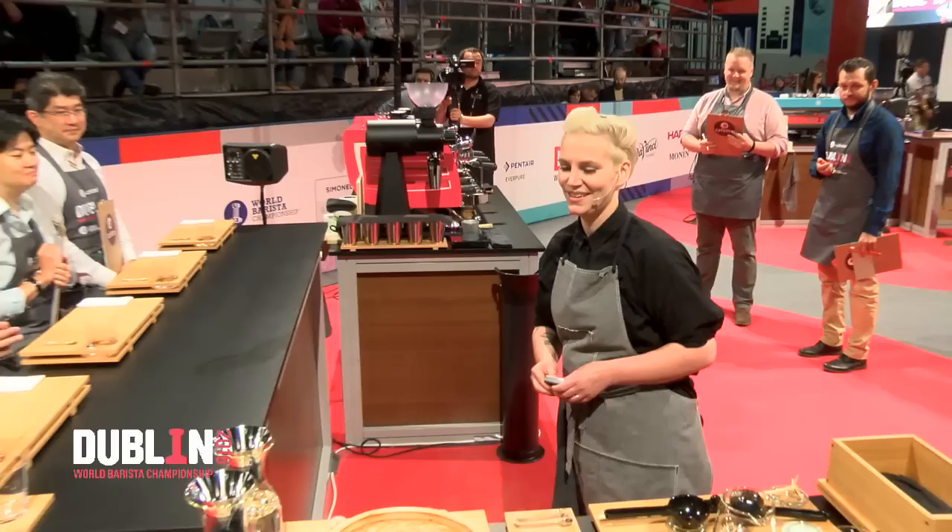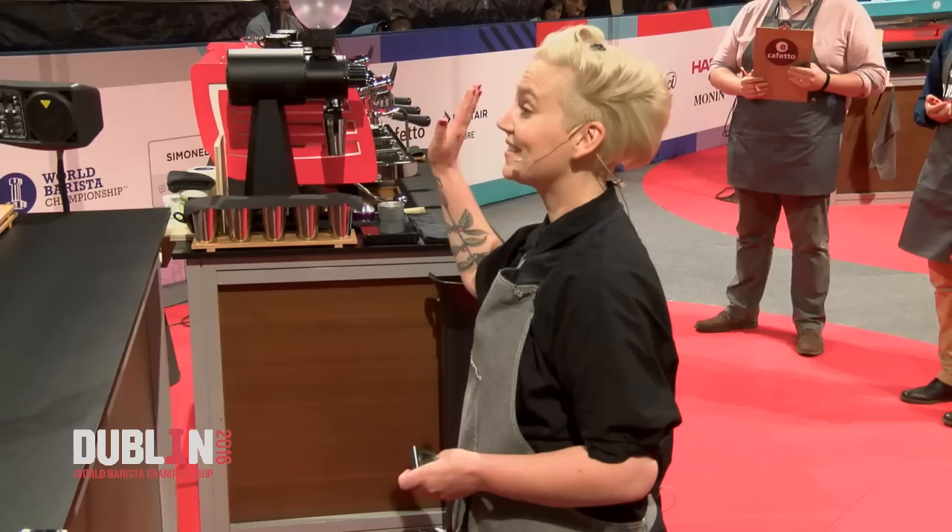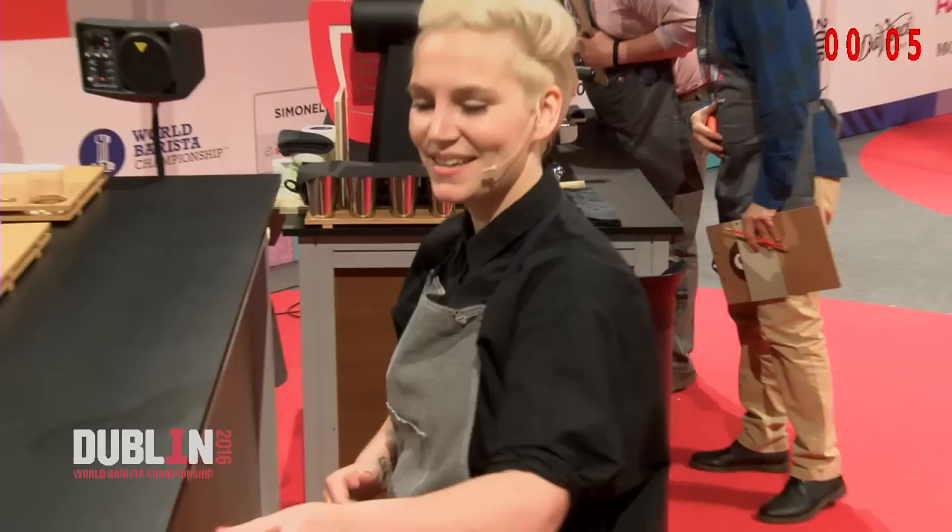Thank you. Are you ready? Yes. Comfortable? Yes. Let's do this. Time.